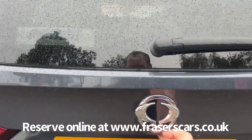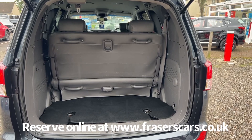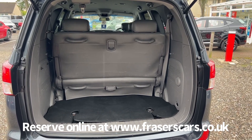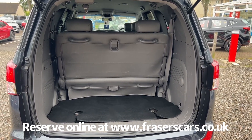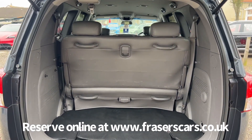Into the boot — the very back row of seats slides back and forward and the back of the seats fold down onto the base as well, so it gives you a bit more flexibility with what you need to carry if it's not seven people.